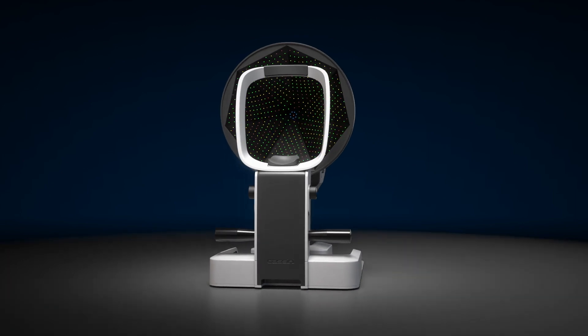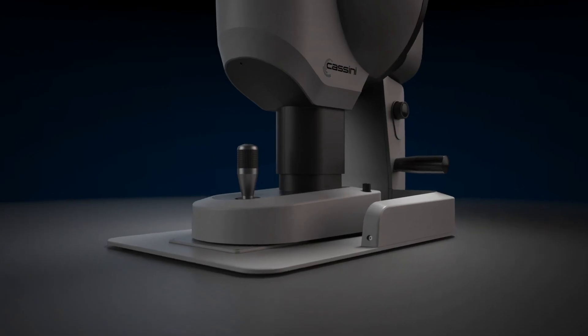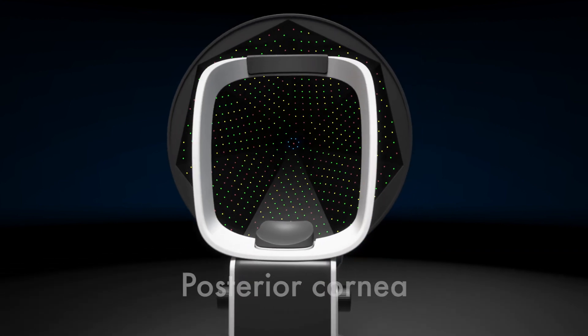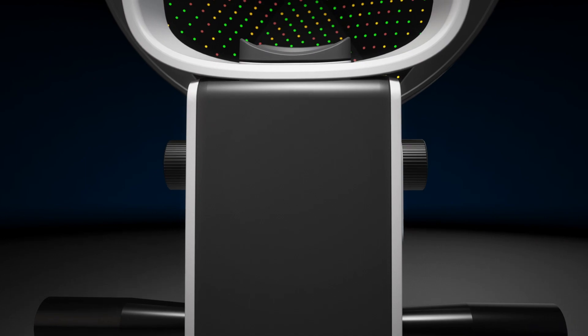Described as the confident game-changer that has transformed practices, the Cassini assesses ocular surface stability, measures the posterior cornea, and detects corneal irregularities with LED topography.